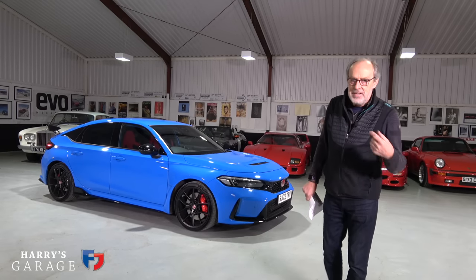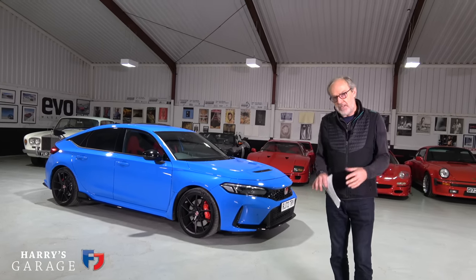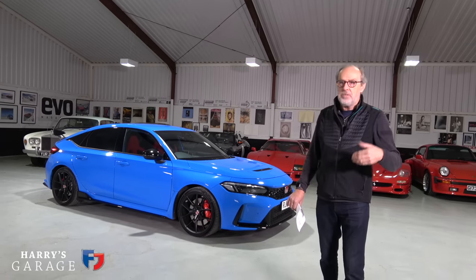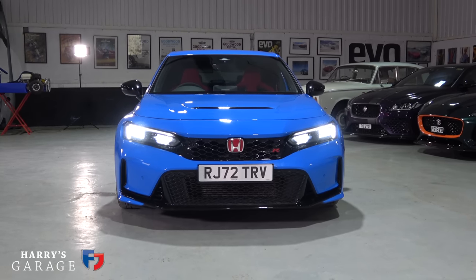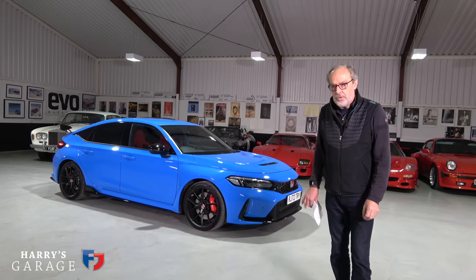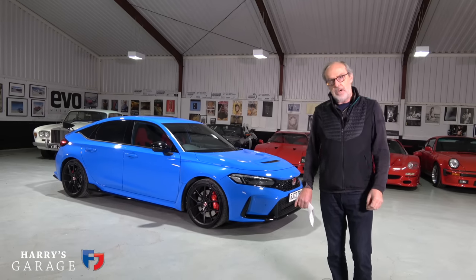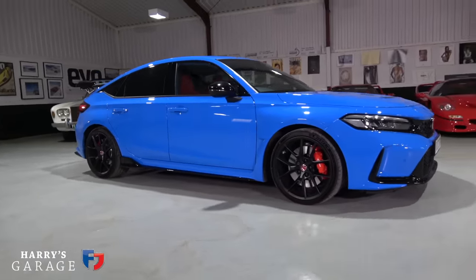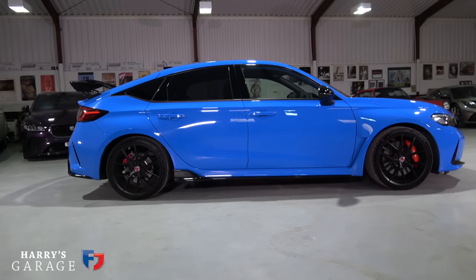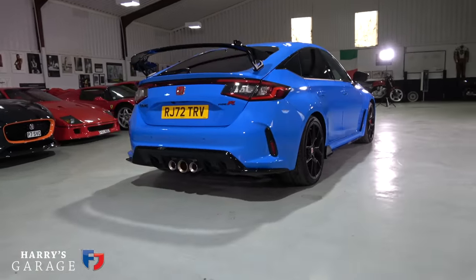Welcome to a new Harry's Garage video. Today's car is the 2023 Honda Civic Type R, a landmark car for Honda, particularly here in Europe. This car marks 25 years of Type R at Honda and is also the last internal combustion engine-only car to be sold in Europe. If there is another Type R, it will likely have battery assist or be pure electric, but Honda want to continue the Type R in some form - probably a battery-electric hybrid. In Civic speak, this is the FL5.